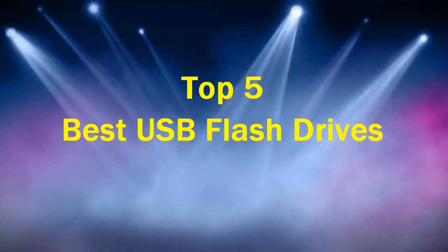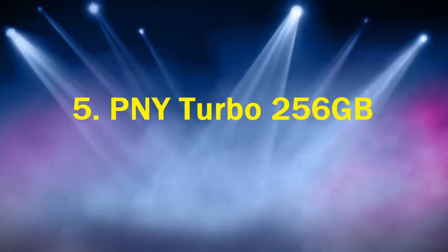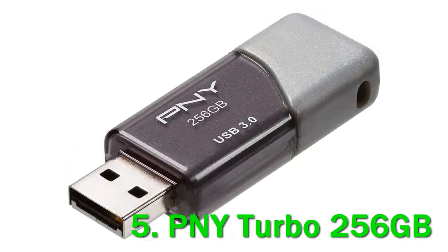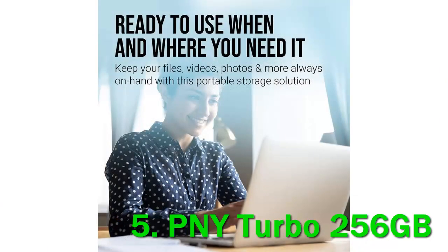Top 5 Best USB Flash Drives. Number 5: PNY Turbo 256GB. PNY is one of the leaders in flash drives, since they typically have a higher capacity for lower costs. That's hard to compete with, but the PNY flash drive can go up to 1TB and still fit on your keychain.